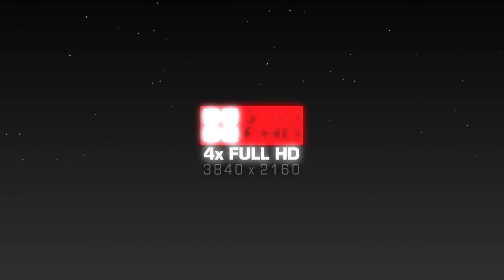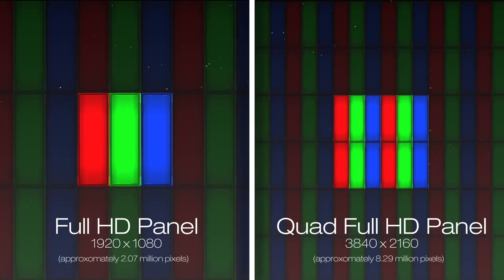This next-generation LCD panel boasts approximately 8.29 million pixels — 4 times as many pixels as Full HD panels — to deliver excellent picture quality in both 3D and 2D.